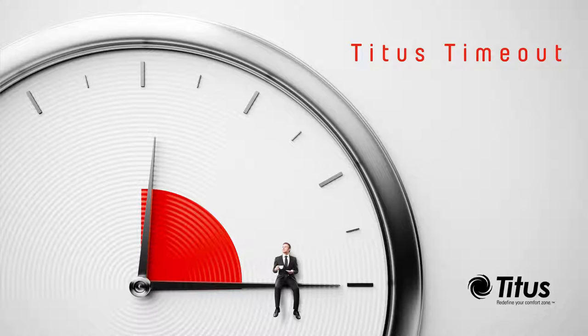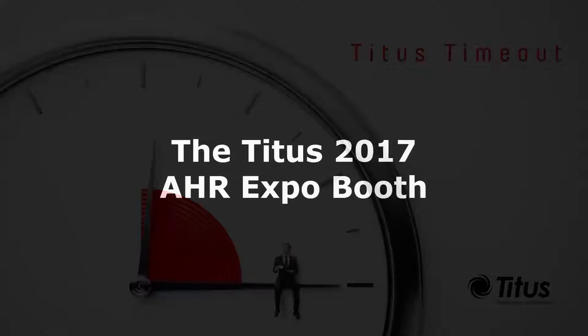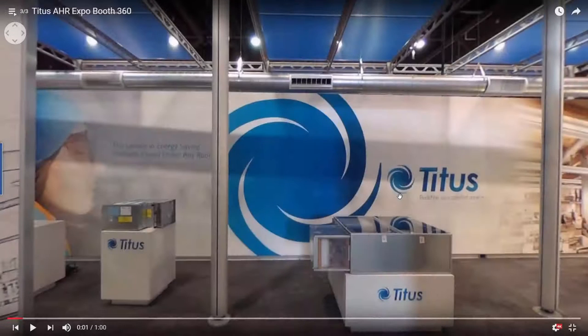Hello and welcome to the Titus Time Out podcast. I'm Jenny Abney-Sivy and I just got back from the AHR Expo, also known as the ASHRAE Show, and we had an awesome booth there. So I want to take a few minutes to take you on a 360 tour of our booth at the show this year.